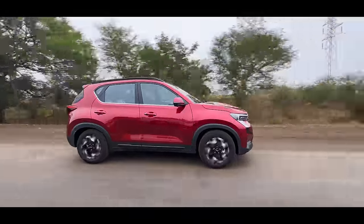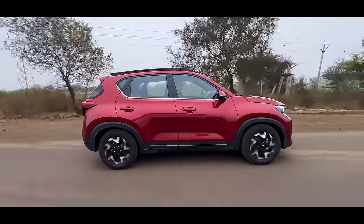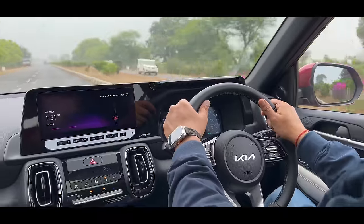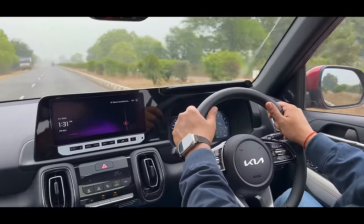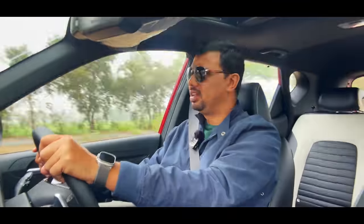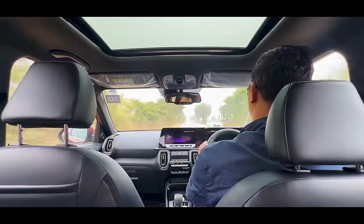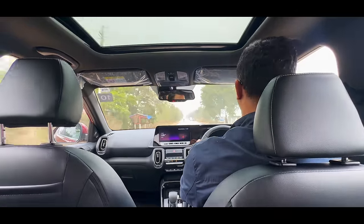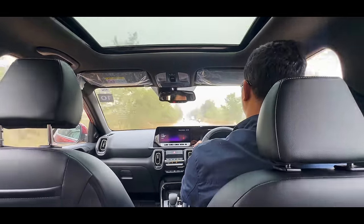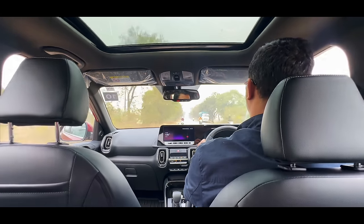You have a great infotainment system — the same infotainment that you get in the Seltos — plus a full digital speedo console with a good quality screen. The features are so many you will get confused about how many a manufacturer can give. The pricing is competitive in the segment.